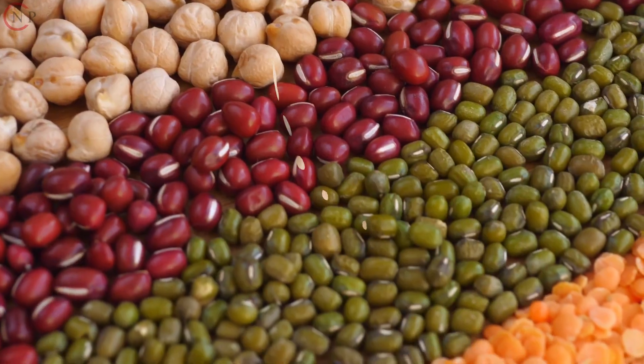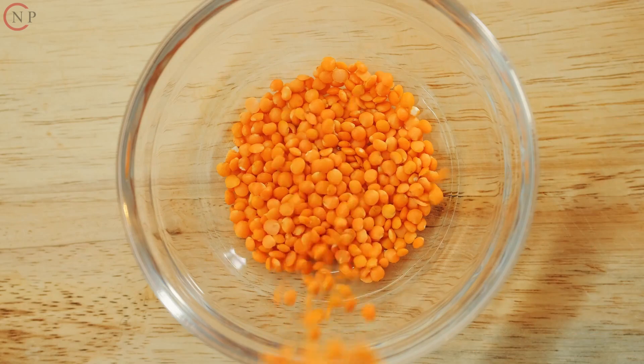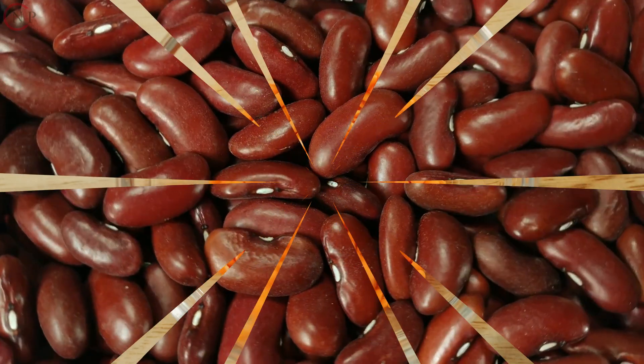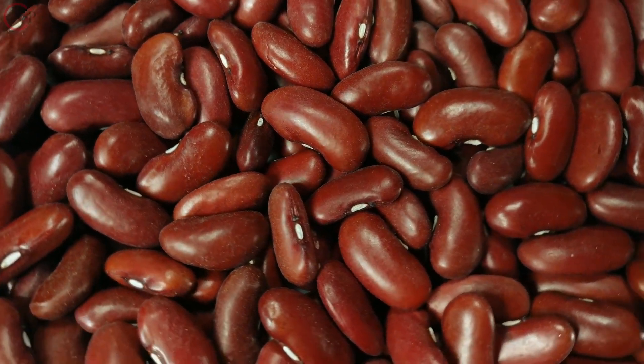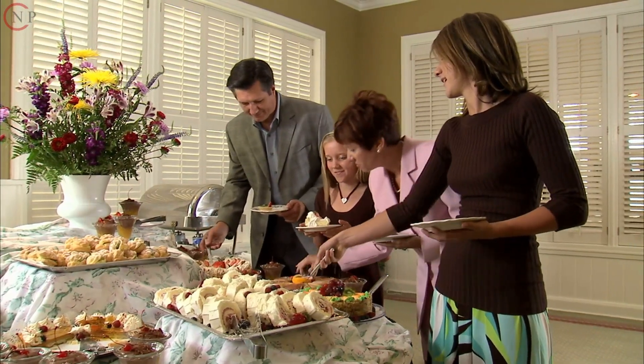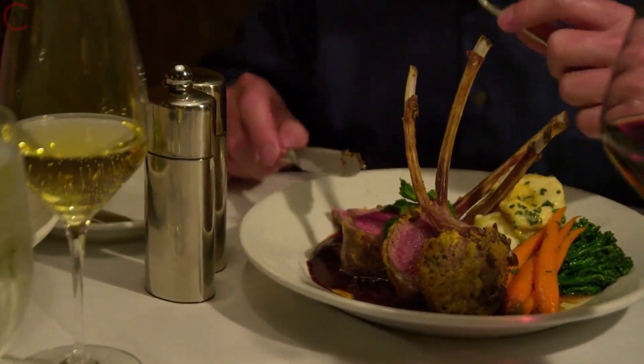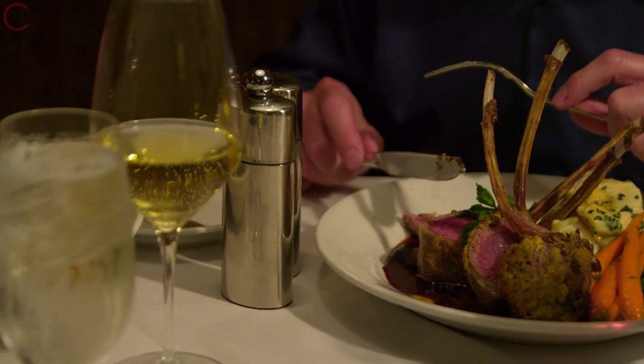9. Eat More Beans and Legumes. Beans and legumes, such as lentils and kidney beans, are good sources of antioxidants and fiber. 10. Try New Foods. Experiment with new foods and spices to add variety to your diet and increase your intake of antioxidants.